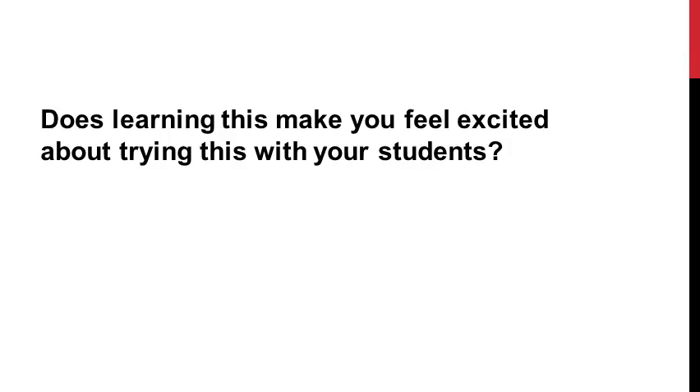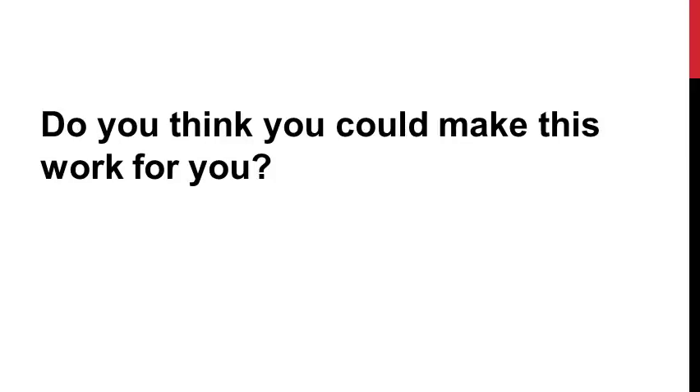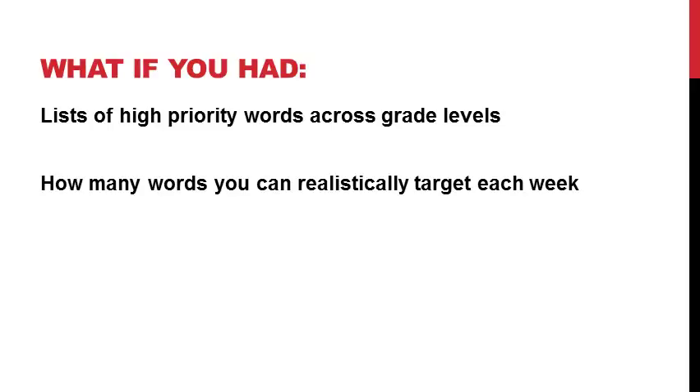Now that we've covered this, does learning this make you feel excited about trying this with your students? Do you feel confident that you can give your students something that no one else can offer because of your unique set of skills? Do you think you could make this work if someone gave you lists of high-priority words typically covered across grade levels, and told you exactly how many words you could realistically target each week depending on how long your therapy sessions are?